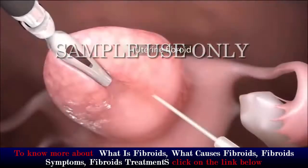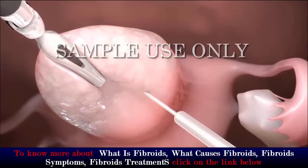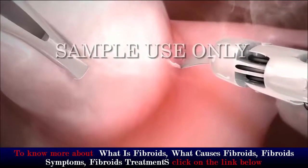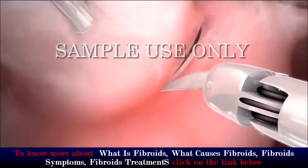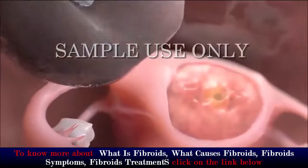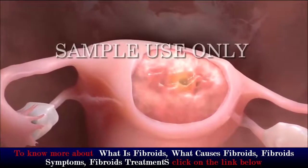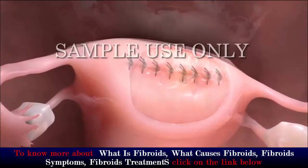Your surgeon will locate your uterine fibroid and inject it with medication to reduce bleeding. Next, your surgeon will carefully cut around the edges of your fibroid and remove it. Your uterus will not be removed. The remaining edges of your uterus will be closed with sutures.